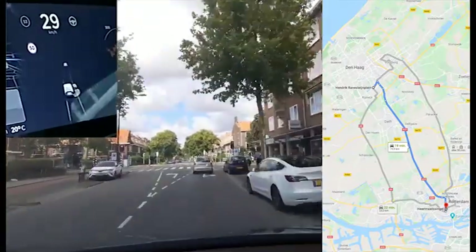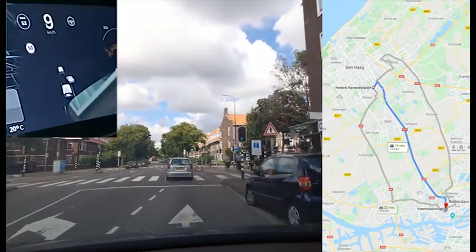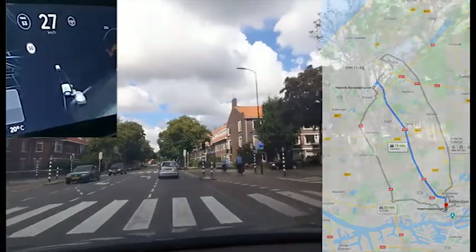It is a 15 km drive — some city streets and some highway driving. It does not get more relaxed than with Tesla Autopilot doing the driving for you.